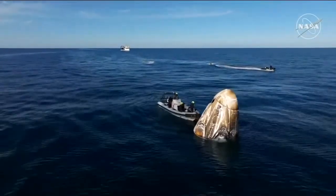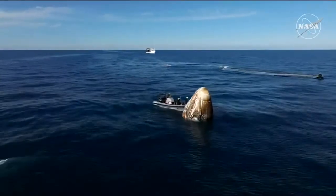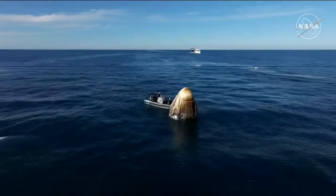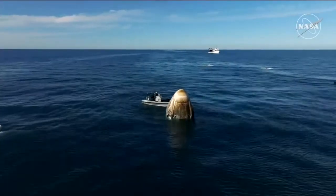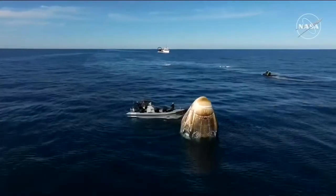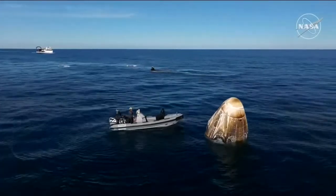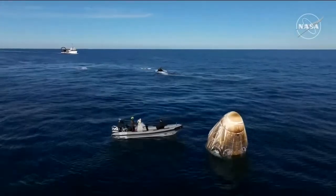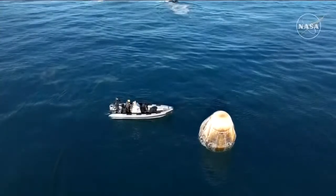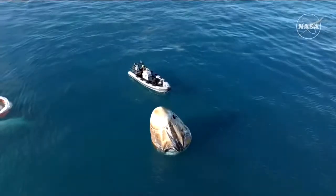We continue to see Dragon in what is known as stable-one configuration — the ideal configuration following splashdown, where the capsule is upright and ready to be hoisted into the recovery vessel Megan. If you're just joining us, the mission has gone smoothly. Dragon successfully splashed down off the coast of Tallahassee, Florida at 2:57 PM Pacific, 5:57 PM Eastern time this afternoon.